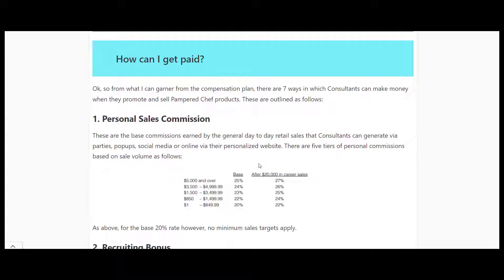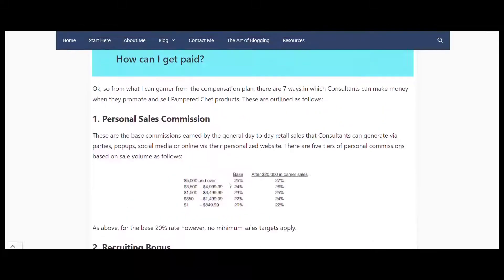Looking at how you get paid: if you just do base sales, 20% is your base commission. Once you hit $5,000 in sales and over, you get 25%. From $1 to $850 it's 20%, and up to 25% based on how much you sell. Once you've reached $20,000 in career sales it goes to 22%. So effectively you can get up to 25% without needing any downline if you can sell $5,000 and over - not too bad if you're just selling pots and pans online.